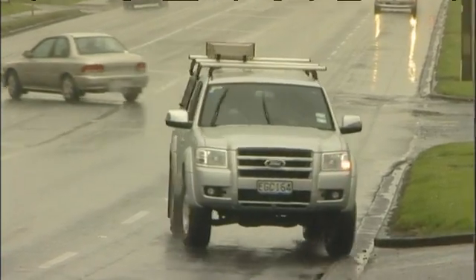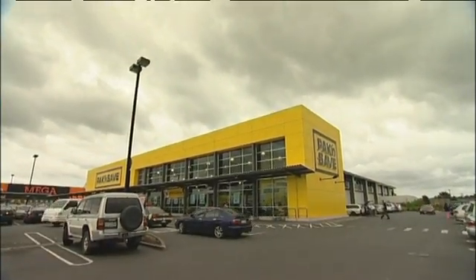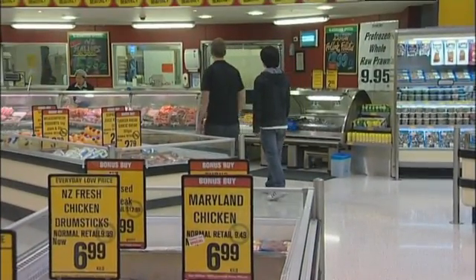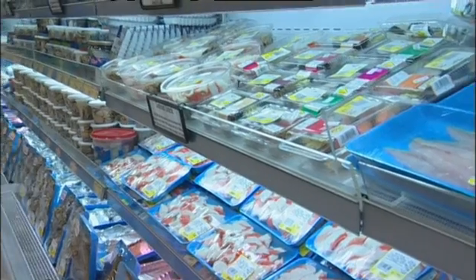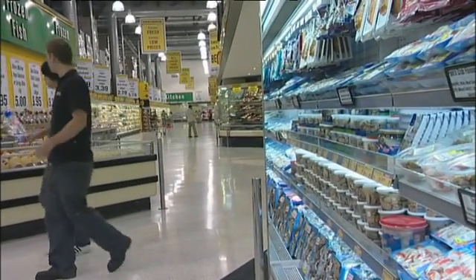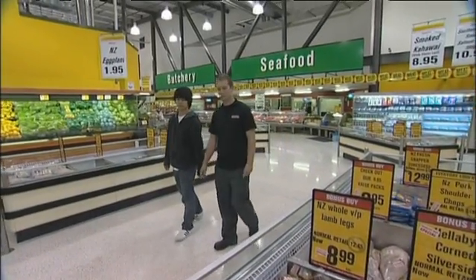Next stop, Pack and Save Henderson, the Southern Hemisphere's biggest supermarket. A large supermarket like this might have up to a million dollars worth of stock that must be kept at exactly the right temperature. If the cooling system goes down for too long, it can mean a huge financial loss. It's the refrigeration engineer's responsibility to make sure that never happens.